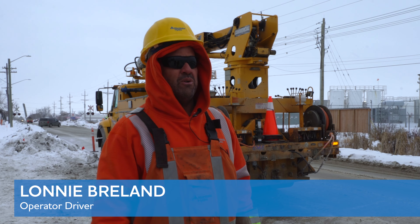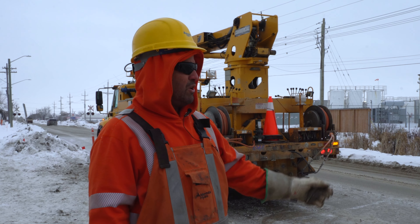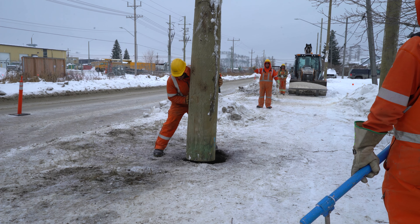Hi, I'm Lonnie Breland. I'm an OD3 with Manitoba Hydro. We're out here at the Dawson conversion project on Dawson Road and basically what we're doing here today is upgrading the system and replacing poles.